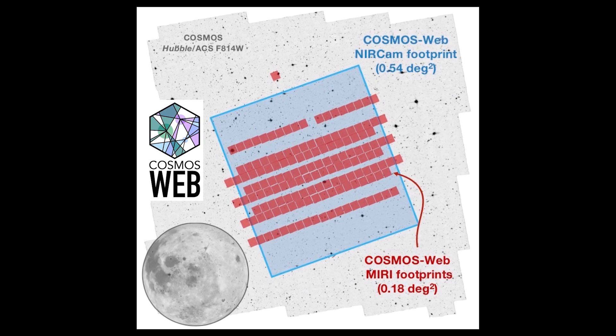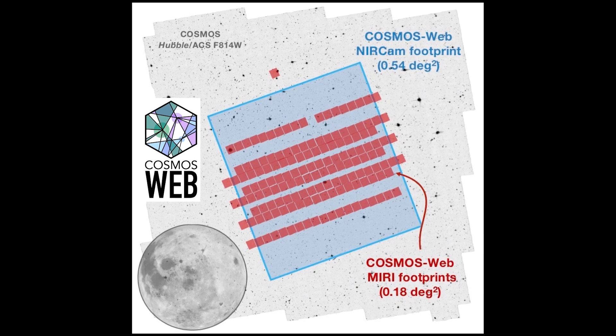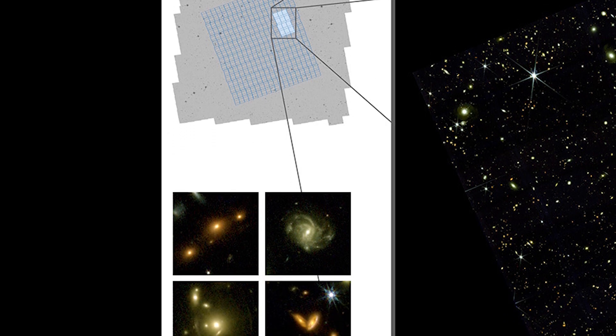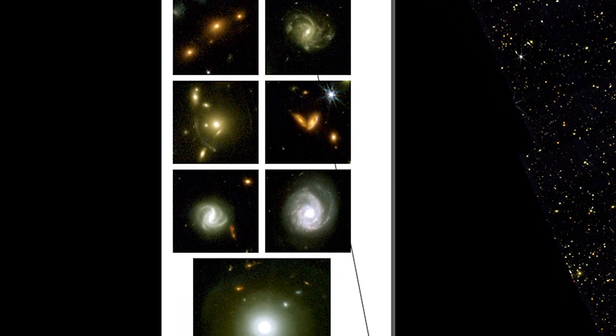The James Webb Space Telescope's largest program, Cosmos Webb, has captured its first images, revealing a wide variety of galaxies, including spiral galaxies, gravitational lensing, and evidence of galaxy mergers.